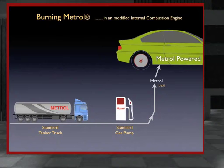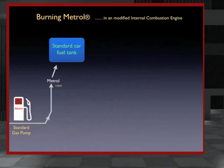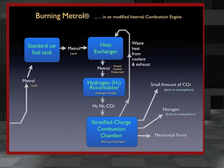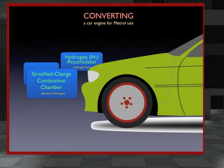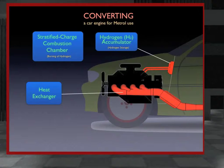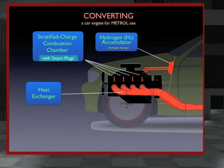Once the liquid Metrol is inside a converted car, truck, or any other motor vehicle with an internal combustion engine, it's stored in a standard fuel tank. Using patented McAllister technology, the Metrol is heated and pressurized using recycled waste heat from the combustion chamber. The hydrogen is then separated out and cleanly burned. The leftover carbon and nitrogen are released back to the atmosphere from which they were earlier drawn. Converting a normal car engine to Metrol use typically takes about the same amount of time as a standard tune-up.